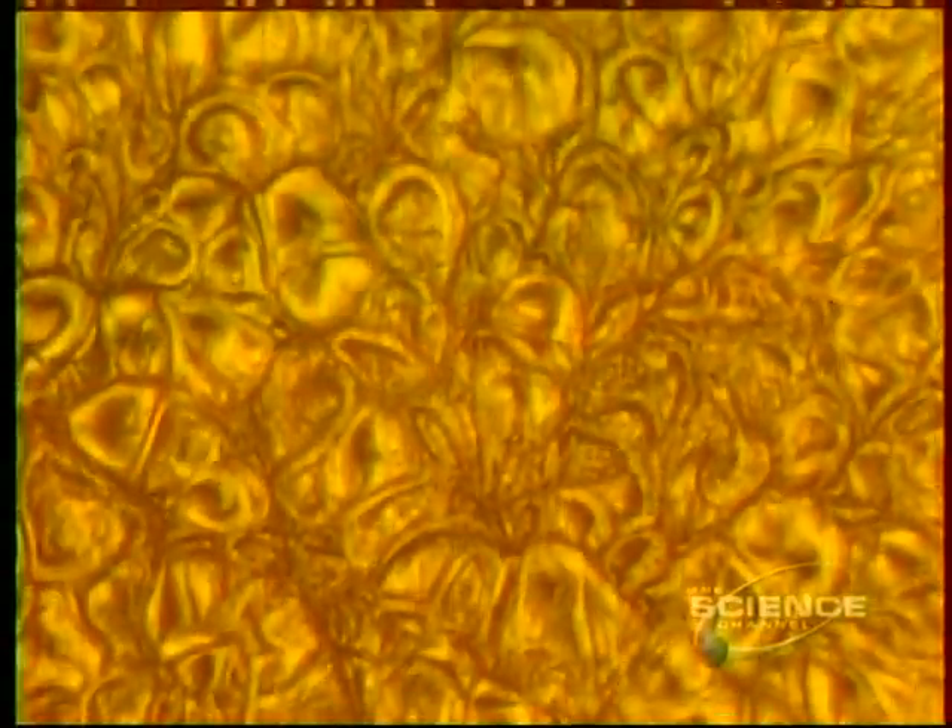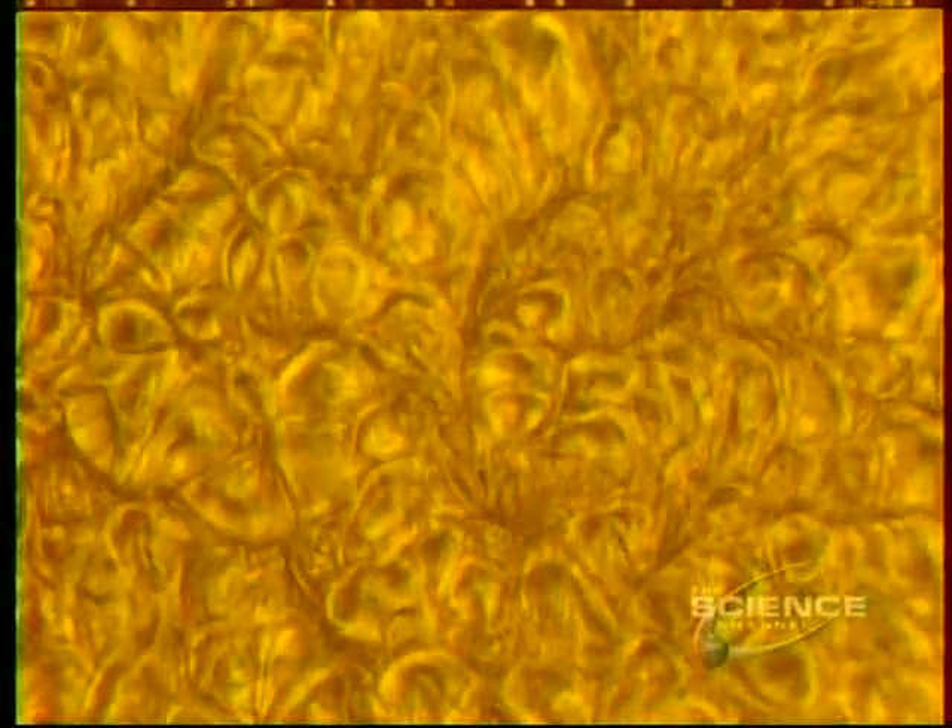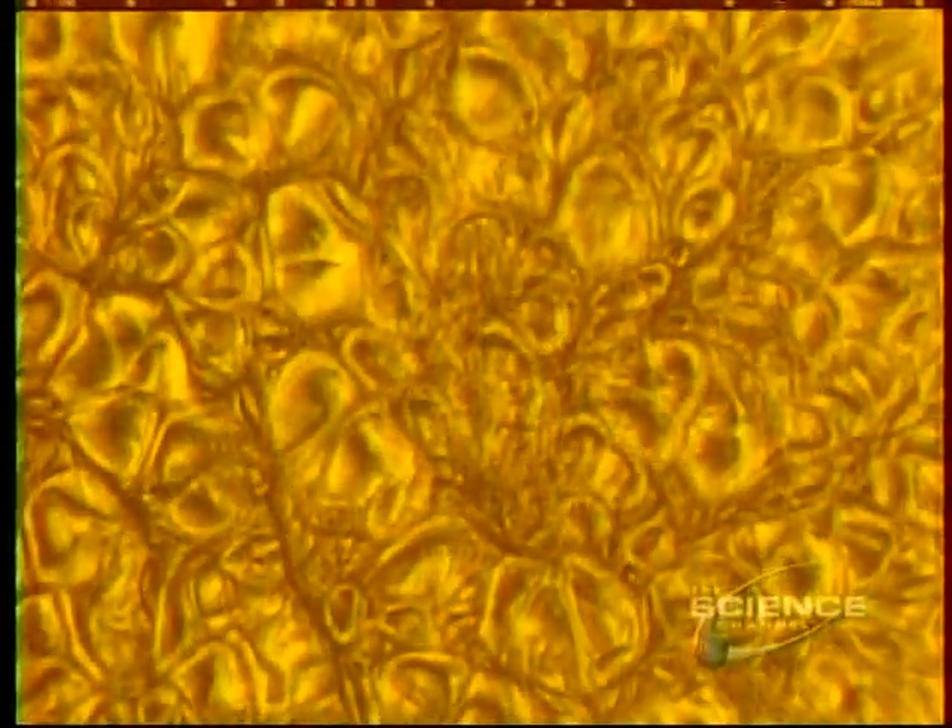This is the solar surface, the yellow photosphere. Temperature: about 10,000 degrees. And above it, the fireworks of the red chromosphere. We look down on the photosphere — gas boiling up to the surface, cooler gas descending, each bubble the size of Texas.